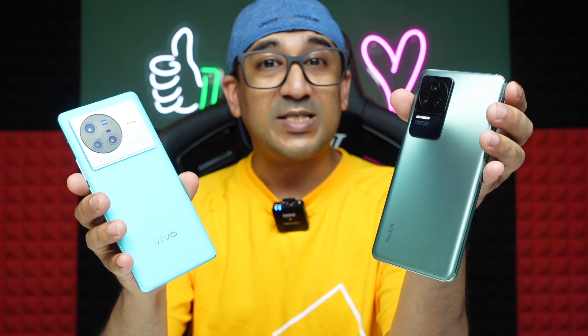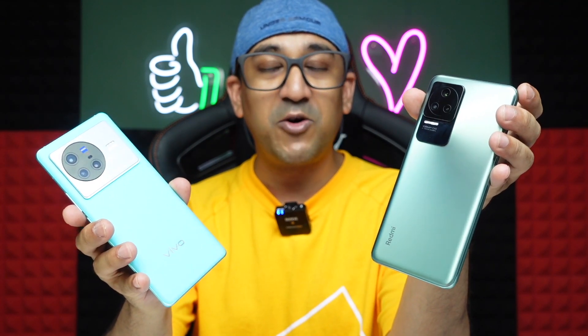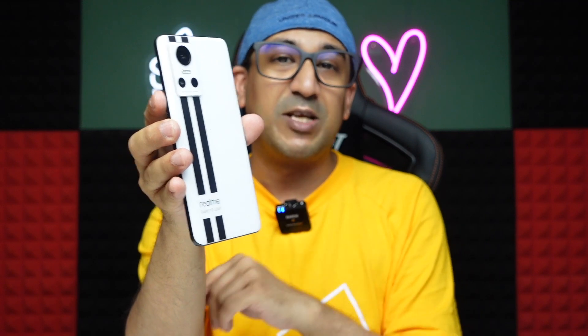Overall, the Redmi K50 Pro wins this comparison. Vivo X80 comes very close. But many people cannot afford these, which is why budget smartphones like the Realme GT Neo 3 exist. My personal winner of this comparison is the Realme GT Neo 3 — it costs almost 125 dollars less than the Redmi K50 Pro, yet can compete with it in real-life performance. Its camera performance is also better than the Redmi K50 Pro's; only its display panel falls short. In all other aspects, the Realme GT Neo 3 goes toe-to-toe with the Redmi K50 Pro.